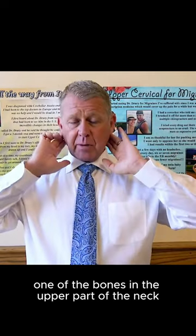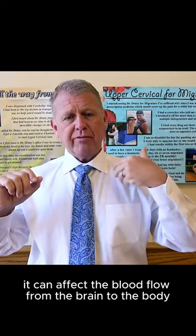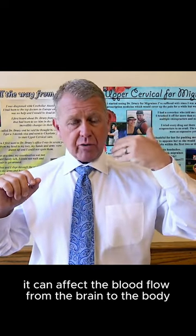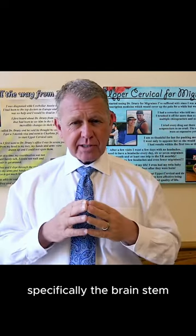If one of the bones in the upper part of the neck gets out of line, it does two things. It can affect the blood flow from the brain to the body, or from the body to the brain. The other thing it does is affect the nerve system, specifically the brainstem.